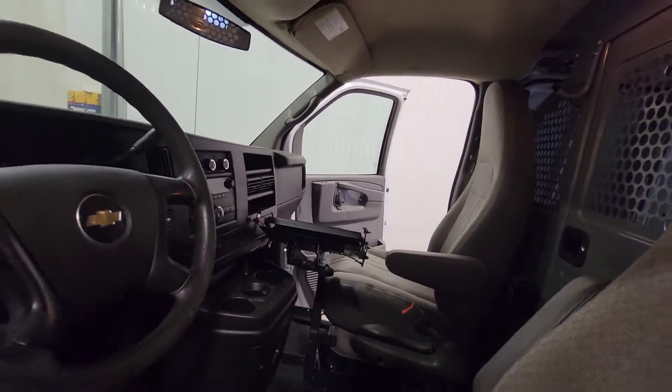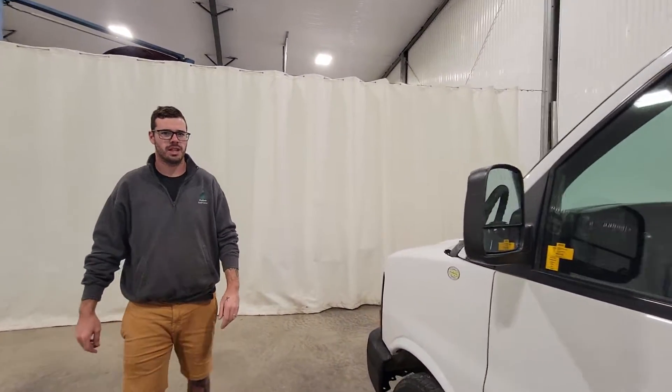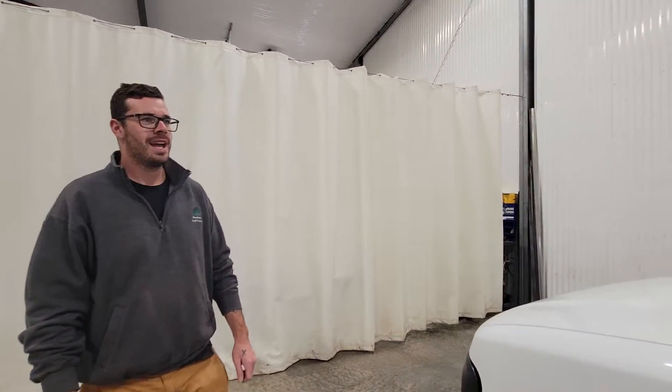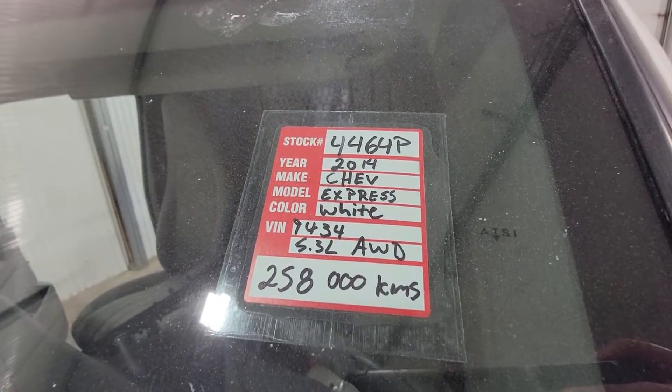Something like this would make a great van if you're a rural contractor — whether you're an electrician or a plumber working out of town. In the wintertime, having the all-wheel drive would be a big, big help. Again, this is stock number 4464, a 2014 Chevy Express cargo van.